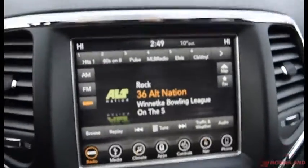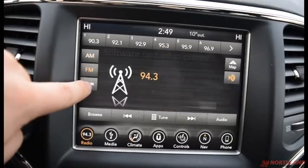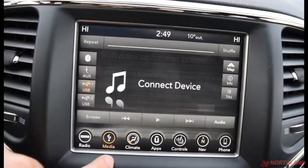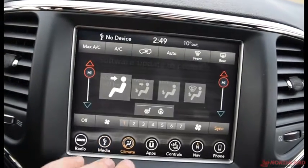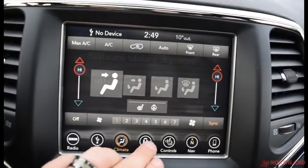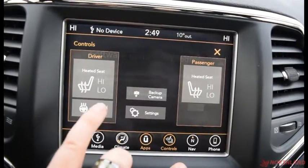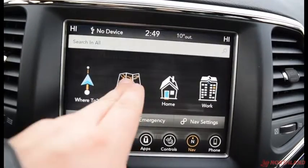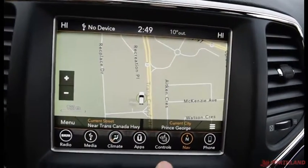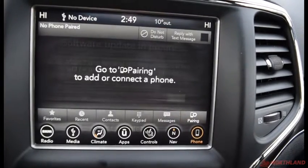In the center you have an 8.4-inch touchscreen display with Uconnect, so you've got AM, FM, and SiriusXM, as well as a media tab if you have something hooked up through USB, aux cord, or Bluetooth. Climate control is a dual-zone system so you and your passengers can have different temperatures. You've also got Uconnect apps, controls for heated seats and heated steering wheel, and built-in navigation — you can see we're on Recreation Place. Phone options are right here if you have one connected via Bluetooth.